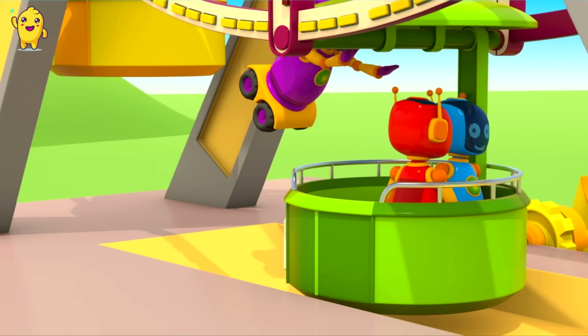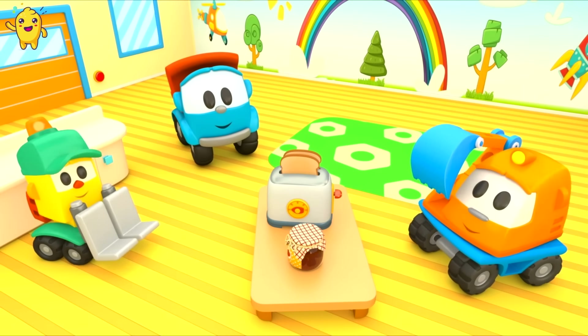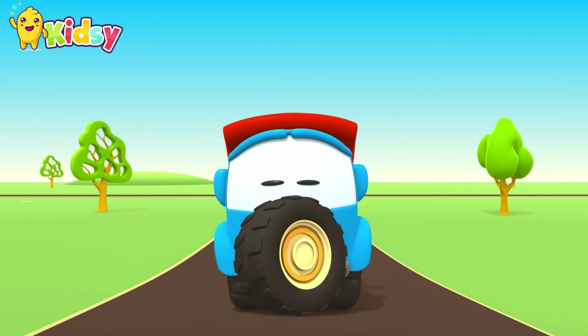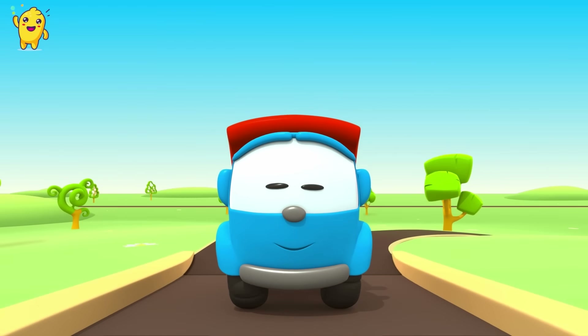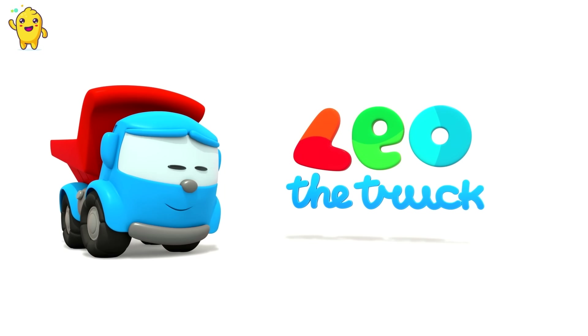Leo the Inquisitive Truck — curious and upbeat. In his truck bed he brings many colored parts. Leo the Inquisitive Truck, he has come again to help us. With his help, now we can build a brand new car. Leo, Leo the Truck!